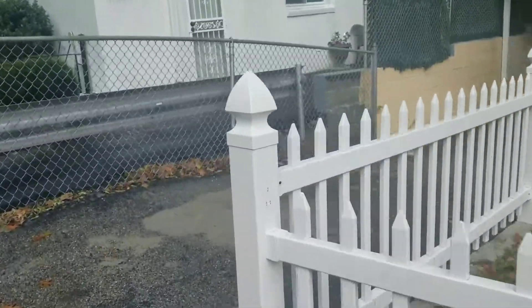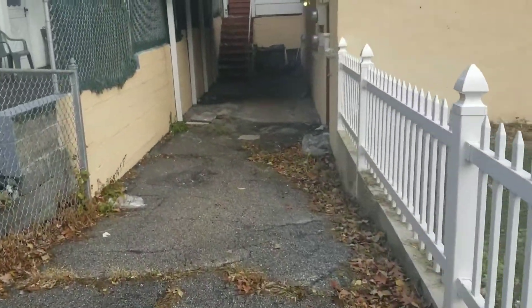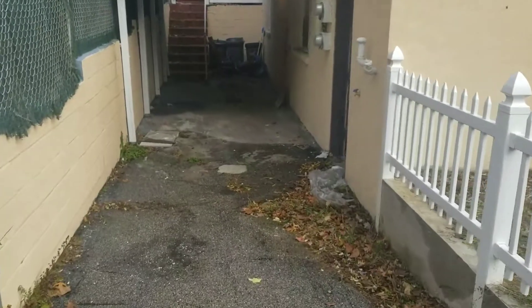This is the driveway — part of it is covered, so you don't have to worry about snow and rain as you come home.